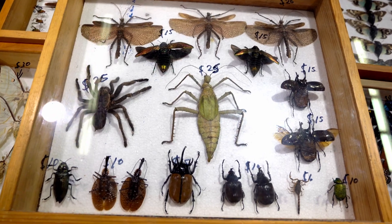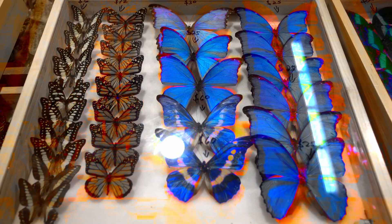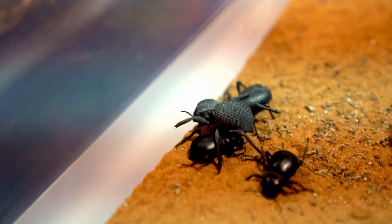For you insect lovers, we found tarantulas, scorpions, millipedes, praying mantises, a variety of butterflies, and these beetles.